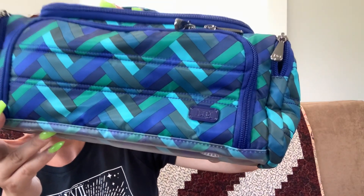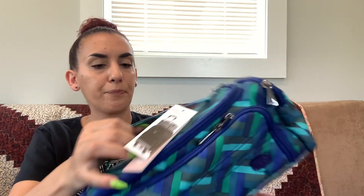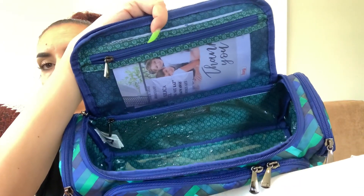Then we have a travel makeup case by Lug — brand new, all tags on it. This brand actually sells pretty well. They advertise it as a trolley bag — there's a slot on the back so you can put it on top of your luggage. There's also a zipper compartment on the back, one on the front, and one on each side. When you open it up it's got all the pockets with a clear interior so any spilled makeup or shampoo will be easy to clean. I'm going to ask 30 dollars — brand new, could make a great gift.